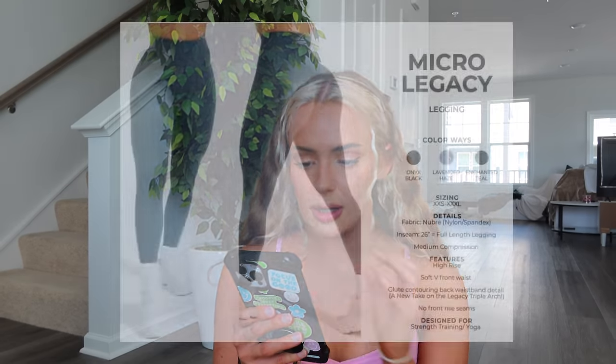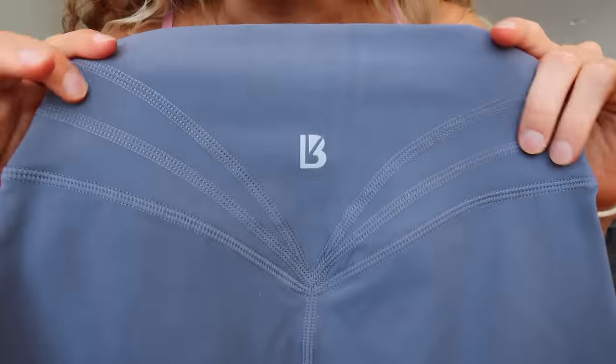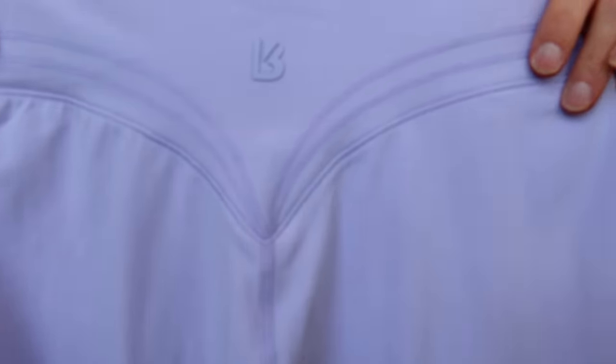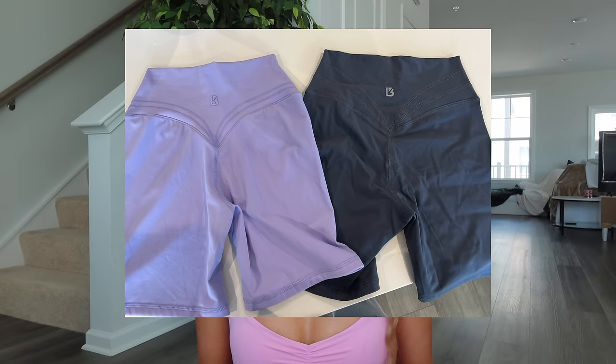We'll start with the Micro Legacy legging in Nubri fabric — 74% nylon, 26% spandex — coming in Onyx Black, Enchanted Teal, and Lavender Haze. I got it in Lavender Haze. The Micro Legacy is a little bit shorter than the normal Legacy. It's full length with a 26-inch seam. The butterfly back seams are much more spaced apart than the normal. The V dip goes a little lower and comes down more to a point. It's high rise, but slightly shorter than the normal Legacy, which I prefer because the Legacy are way too high on me — I have a short torso.